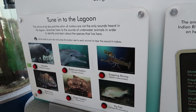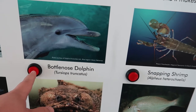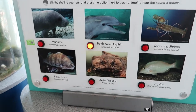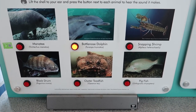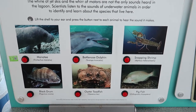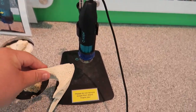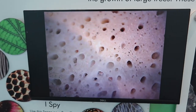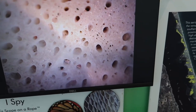This is pretty cool - they have it where you can push buttons and hear what different animals sound like. The bottlenose dolphin - I hear you, Flipper! This area is pretty cool. You can put things underneath the magnifying glass and see it up on the screen.